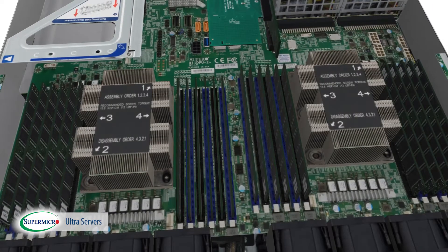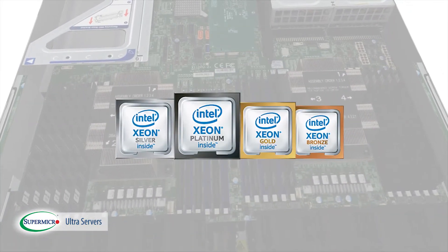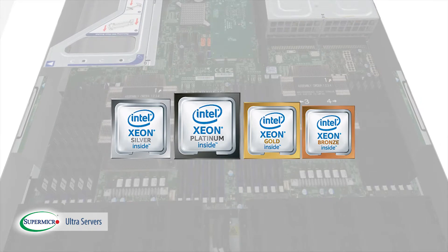Supermicro Ultra Super Servers feature support for the latest Intel Xeon Scalable Processor family and platform technologies, offering the best-in-class features that provide the highest performance and performance per watt to satisfy all customer needs.